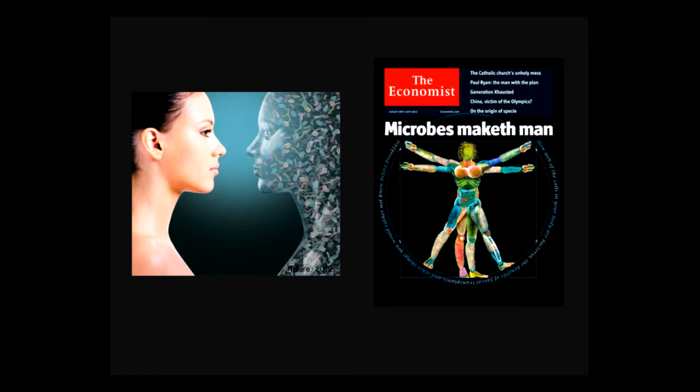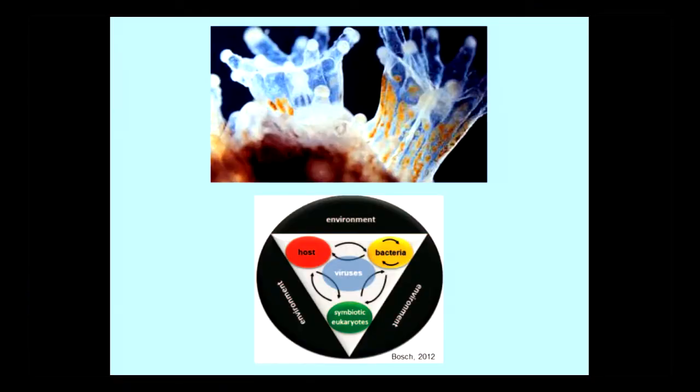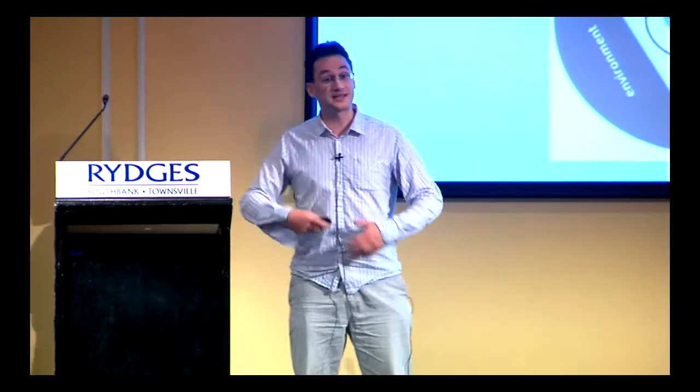It is becoming increasingly apparent that microbes are an intrinsic component of most animals, so much so that even august scientific journals like The Economist are talking about it. In humans, 9 in every 10 cells in our body is a bacteria — you are not alone in your body. For corals, the picture is further complicated by the fact that there is another key player in this association: the symbiotic algae. So corals are a complex association between the coral animal and a variety of microbes. But what role does the immune system play in this complex association?